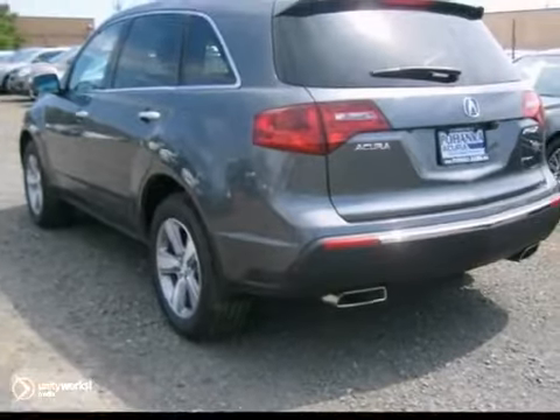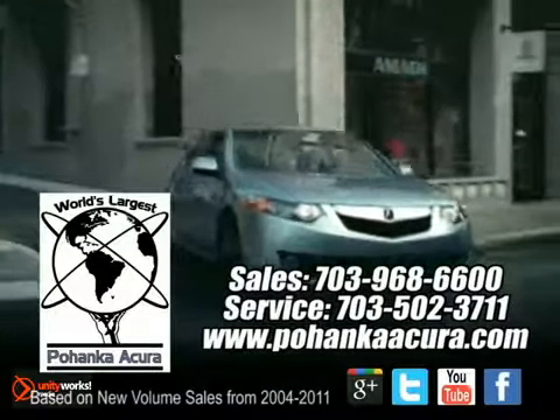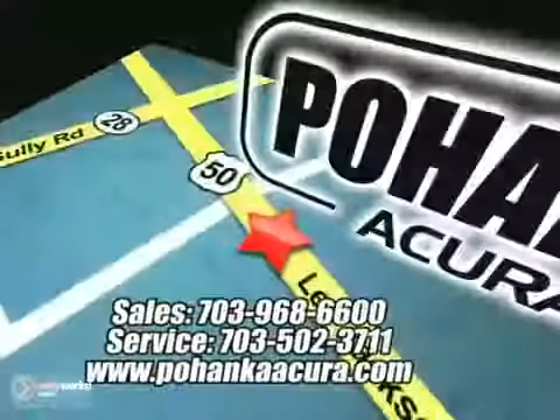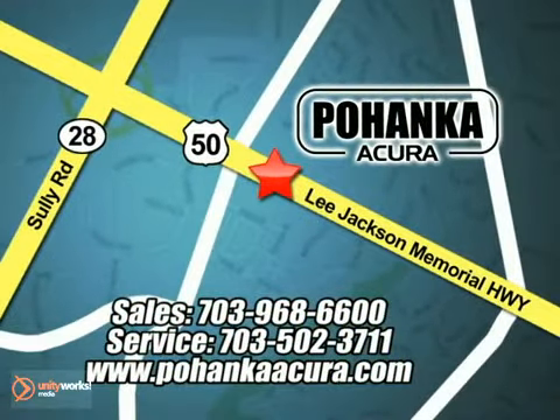We'd love to have you take it for a test drive. Pohenka Acura is a great place to buy a car. We're conveniently located at 3911 Lee Jackson Memorial Highway, Route 50, in Chantilly.